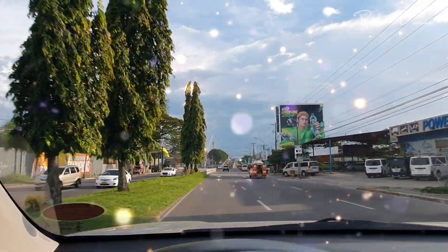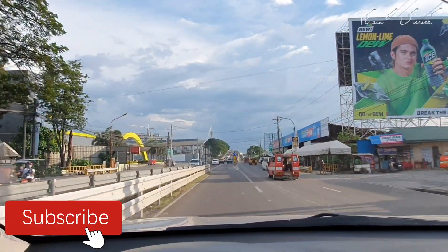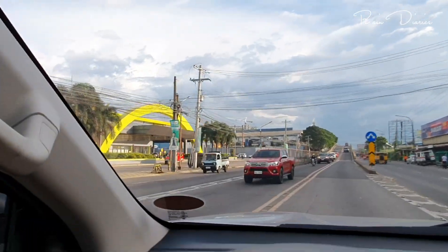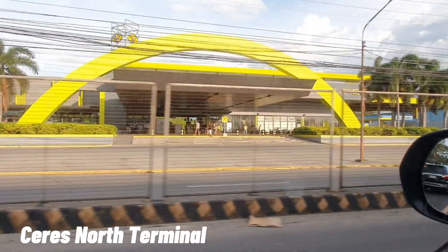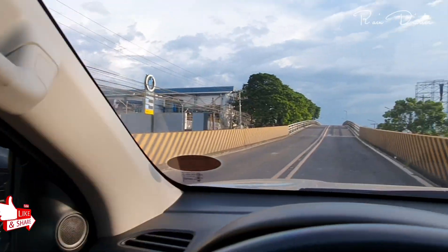By the way po, kung bago lang kayo sa channel na ito, please don't forget to subscribe and click the notification bell para po always kayo updated sa mga bago nating videos na ilalabas. So, nandito na tayo ngayon. Pakit na tayo sa flyover. Yung nadaan natin ngayon, yung yellow, is yung Ceres Terminal.